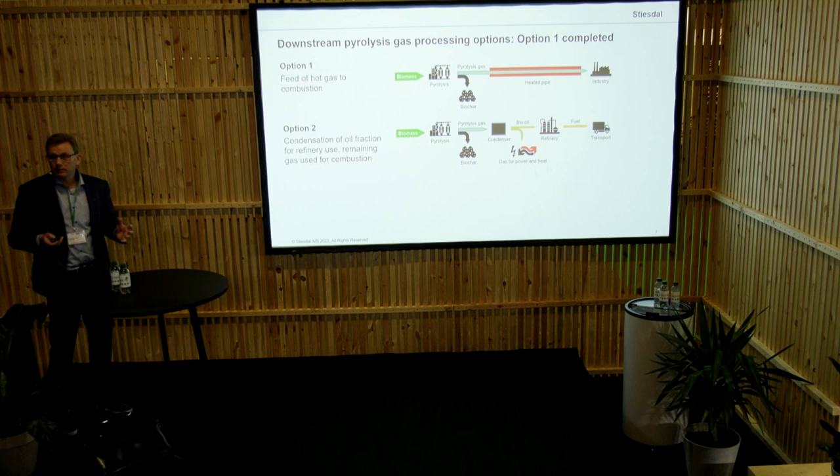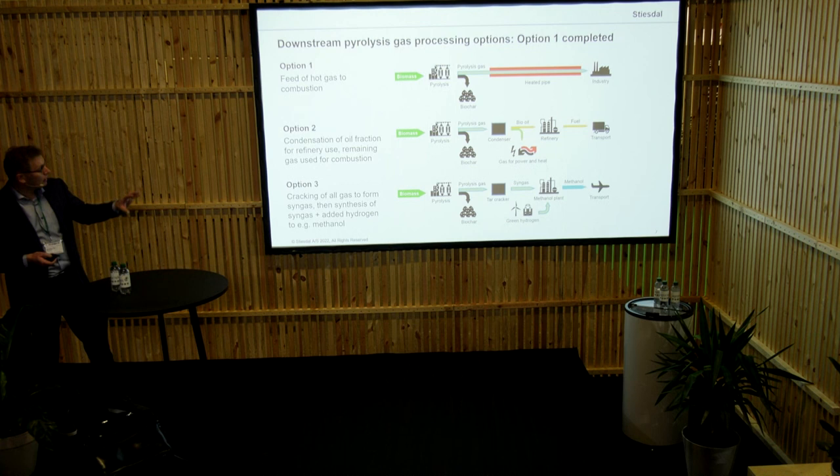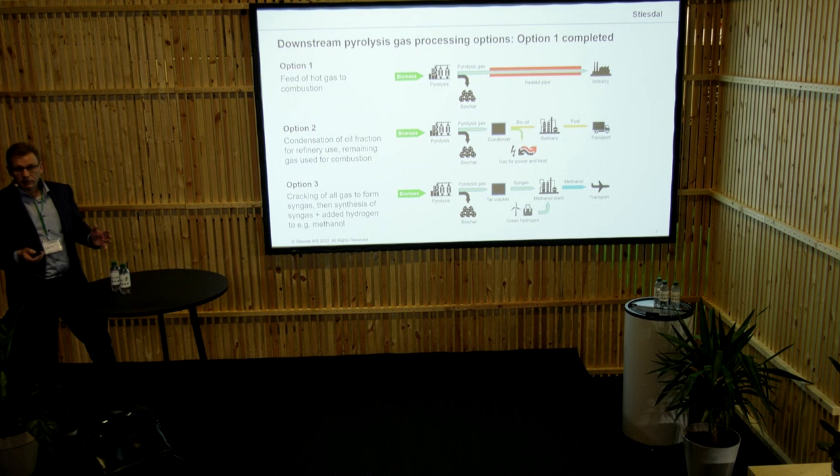The next step we are working with — and we have already produced the first oil — is to actually convert the gas, condense it, and make bio-oil. Over time, we do believe that the liquid products would probably have a higher commercial value than the gas products. And finally, we are working with the slightly more complicated, slightly more energy-consuming way, where we would basically end at methanol. We do believe that 10 years down the line, green methanol would be one of the very, very high-valued resources.